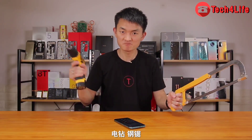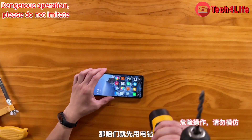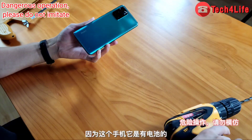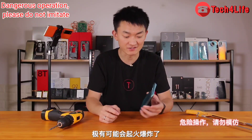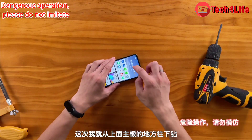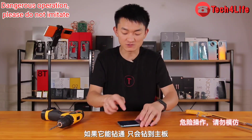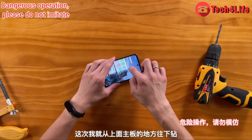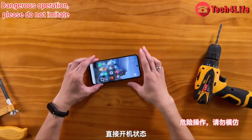The new tools are an electric drill and a hacksaw. We'll use the electric drill first. This is more dangerous because the phone has a battery — if drilled, it could catch fire or explode. So we will avoid the battery area and drill down from above the motherboard. If it drills through, it will only reach the motherboard and won't hit the battery, so there is no danger. The phone is in direct boot state.